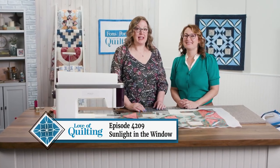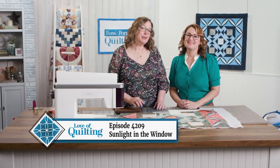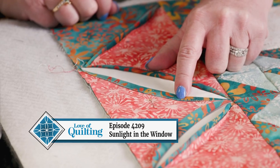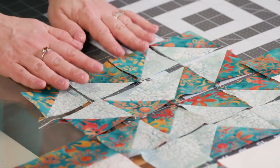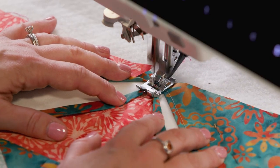On today's episode, we share a wall hanging design by Sharon Wasteney that has a special technique. Cathedral windows is a traditional patchwork element, but it's rare to see it combined with standard piecing, and even more rare to see it combined with quilting stitches and batting.